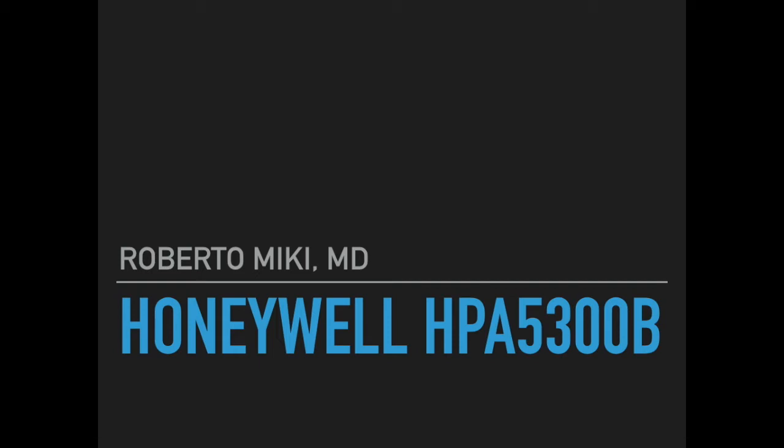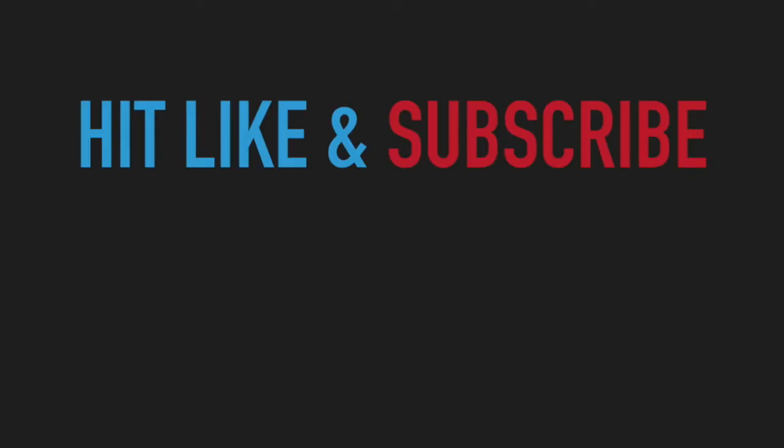Hi, it's Roberto Mickey, and we are going to be presenting some data that we've obtained on the Honeywell HPA5300B air purifier. Here's a plug for the channel — hit subscribe and hit like to help out this channel.